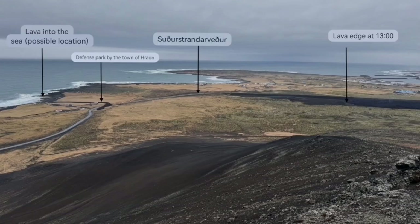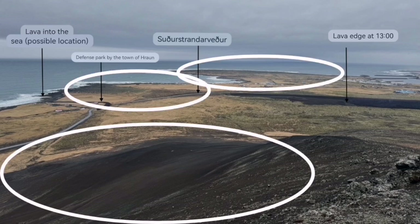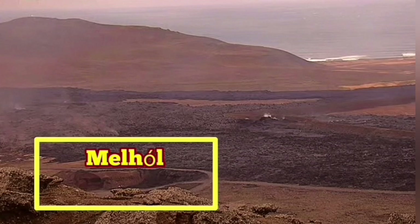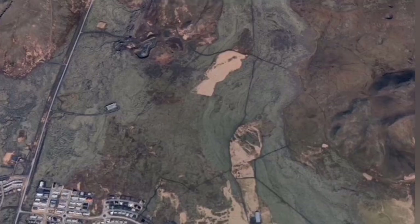It would stop the lava flow for a while — that was a prediction. But the most scary scenario was that it would come in contact with the water and create a cloud of hydrochloric acid. Surprise — it didn't happen.